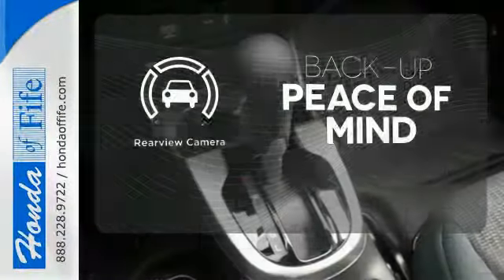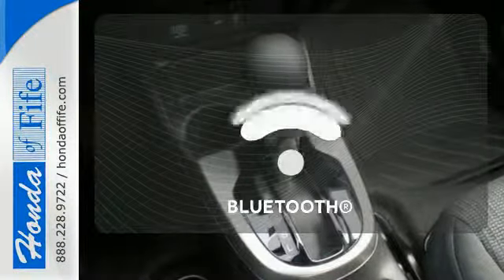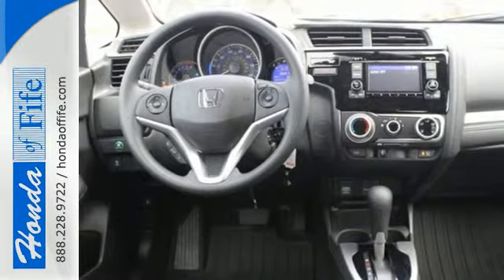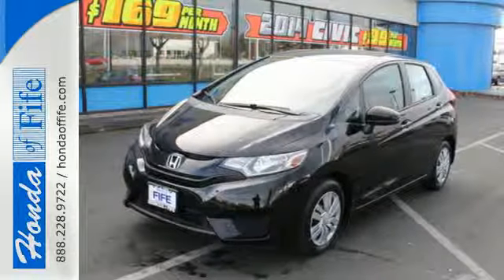Hindsight is 20-20 with the backup camera. Bluetooth wireless technology keeps you in command and in touch. This popular small car won't be here long, so come and test drive it today.